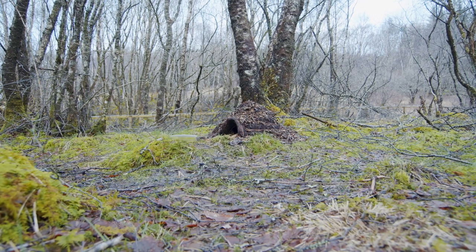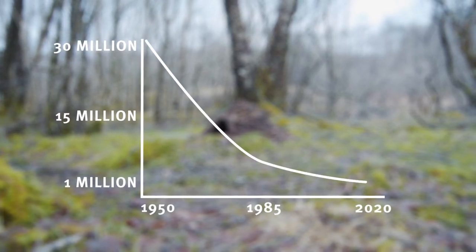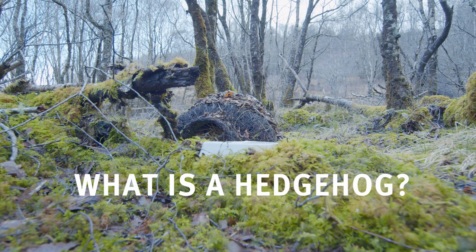During the 1950s, there were over 30 million hedgehogs in the UK, but today there are less than 1 million. This is why we are working hard to bring those numbers back up. But first, here's a little bit about hedgehogs.